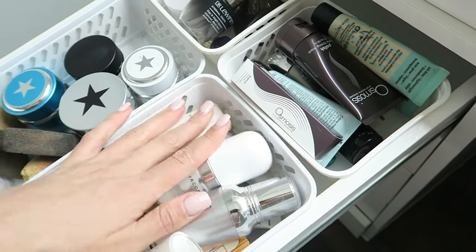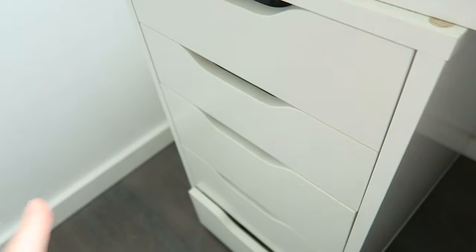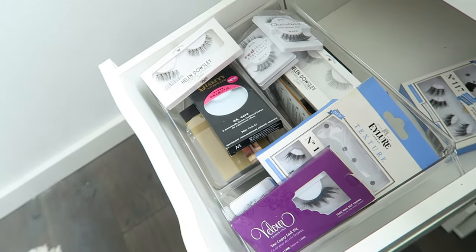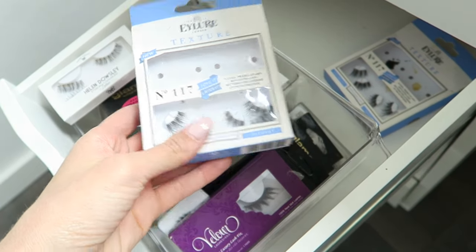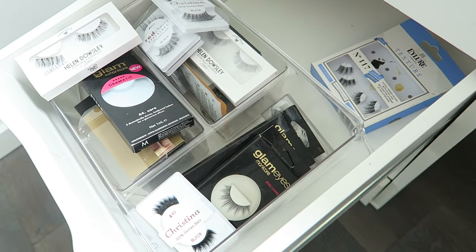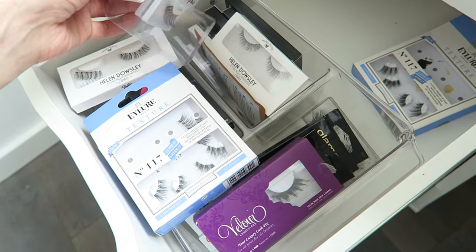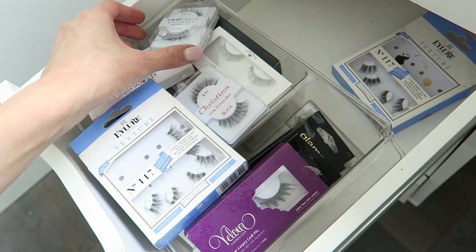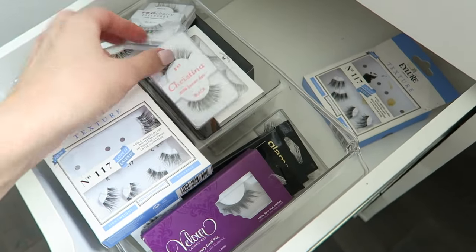The second drawer you've seen is all lipsticks. The third drawer here has lashes — I'm not going to go through all of them but just to name a few: I've got Ilua, Velour, Glam Eyes by Manicare, Red Cherry, and a whole bunch from Christina. My absolute favorites if you haven't seen my other videos are the Red Cherry 415 and the Christina 43.